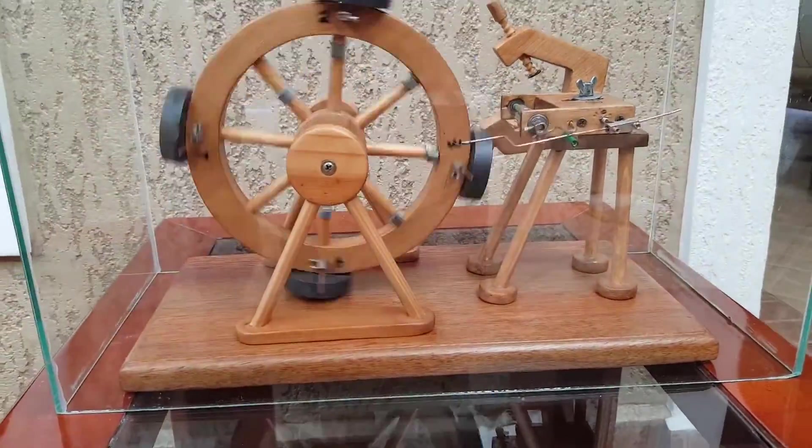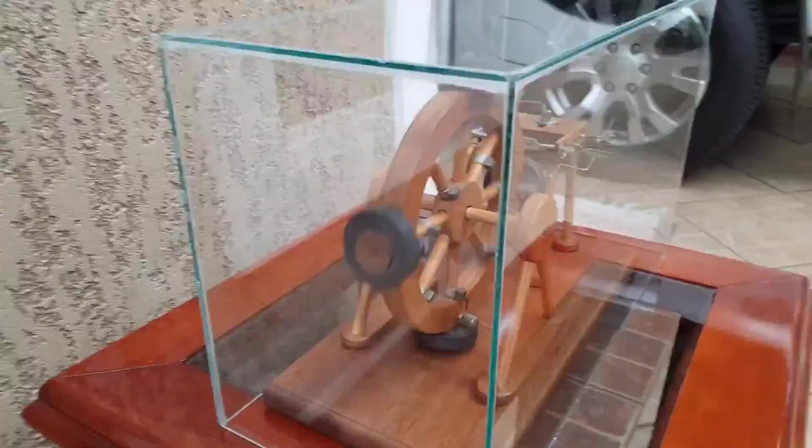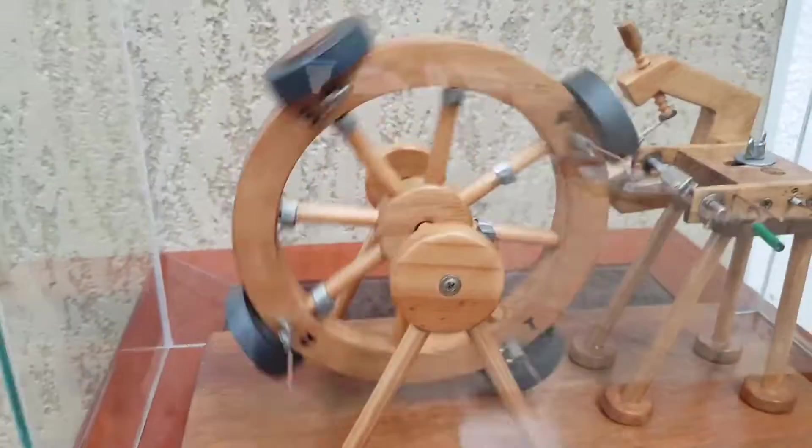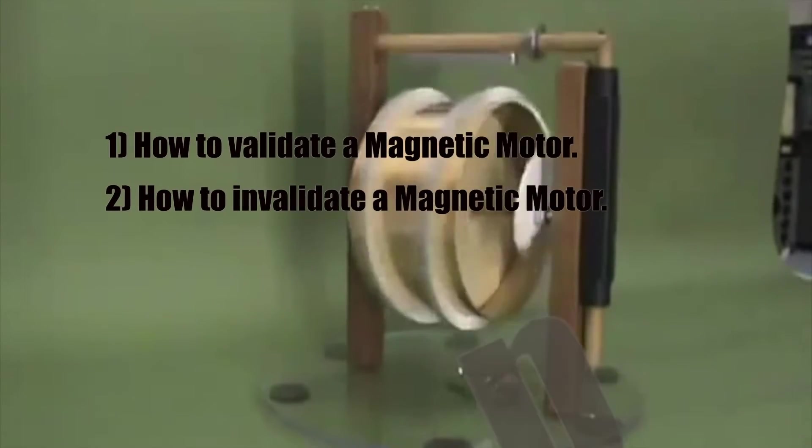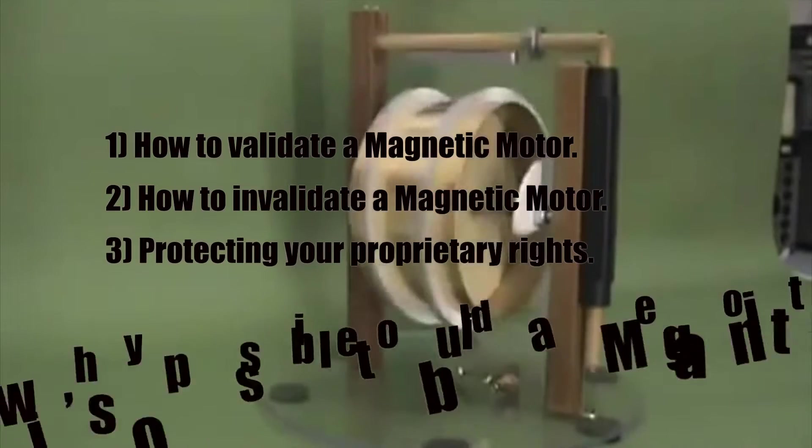If you missed part one in this two-part series, be sure and check it out. In part one I covered how to validate a working magnetic motor, how to tell if your motor shows progress, as well as how to invalidate some of the fakes.